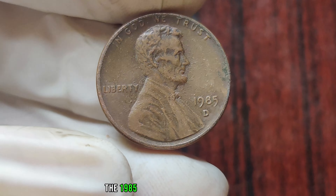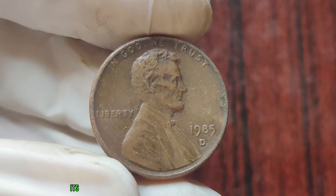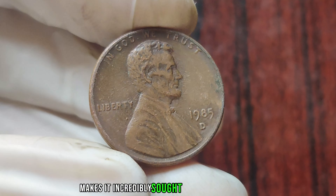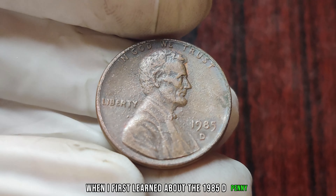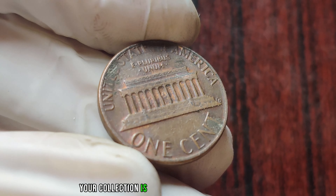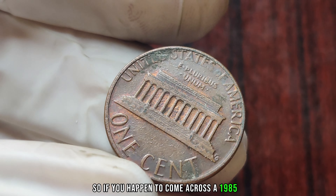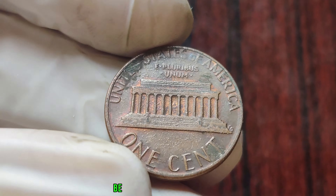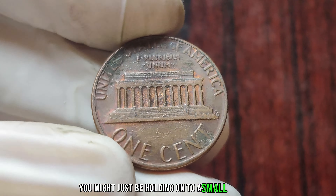The 1985 D double-die error penny is one of the holy grails of coin collecting. Its combination of rarity and historical significance makes it incredibly sought after by collectors. When I first learned about the 1985 D penny, I couldn't believe my luck. Finding one of these coins in your collection is like hitting the jackpot. So, if you happen to come across a 1985 D one-cent penny in your pocket change or buried in your attic, be sure to take a closer look — you never know, you might just be holding on to a small fortune.